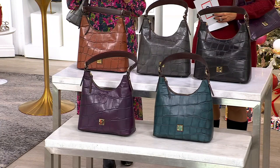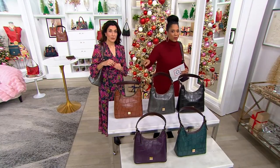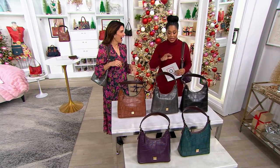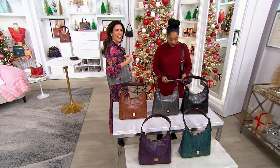We only have fewer than 200 — and that's between all five colors. You and I just launched this and it has been flying out of here. We don't have a ton of them left to go around.